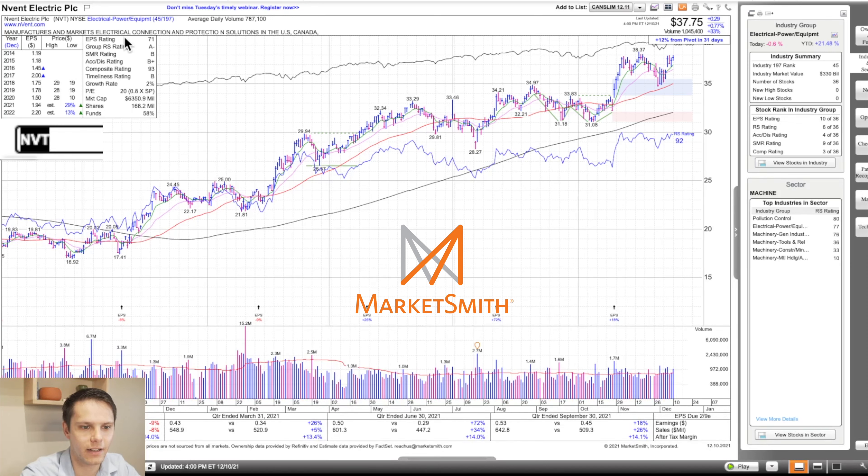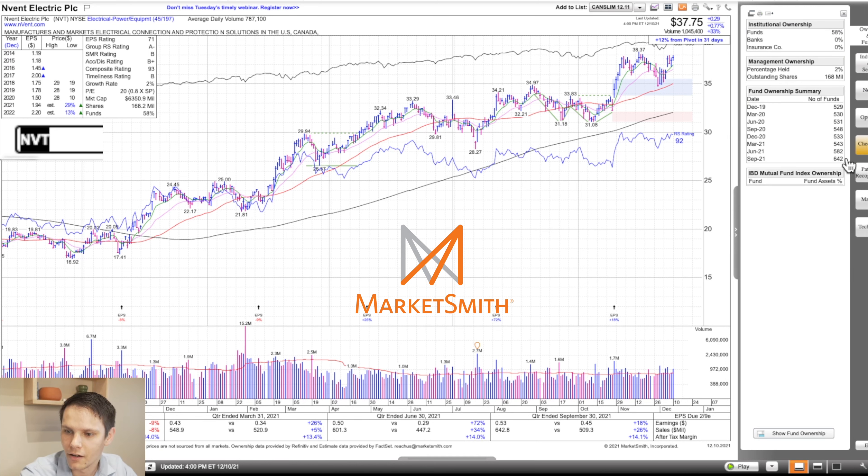Next we have NVT. It's in electrical power, the 45th strongest group out of 197 — an A-minus group strength rating. Within the group of 36 stocks, it's number six on relative strength and number three on composite. It's got a 92 relative strength and 93 composite rating — all good there. B-plus accumulation distribution. Earnings per share went from minus 9 to plus 26, plus 72 to plus 18. Sales minus 8, plus 5, plus 34, plus 26. After-tax profit margin improving: 14, 13, 14, 14. Fund ownership has been increasing from 5.48 in September of 2020 to 6.42 this September.